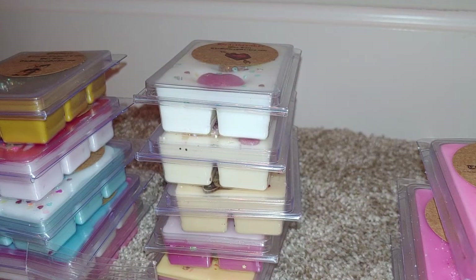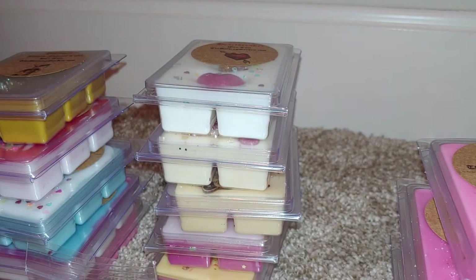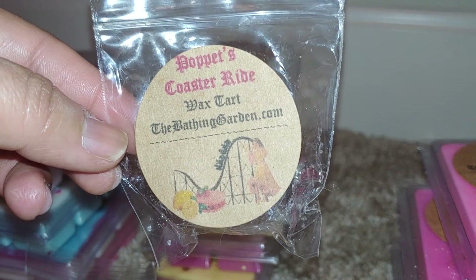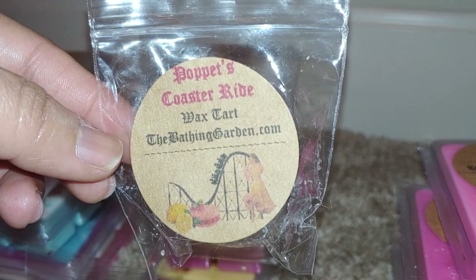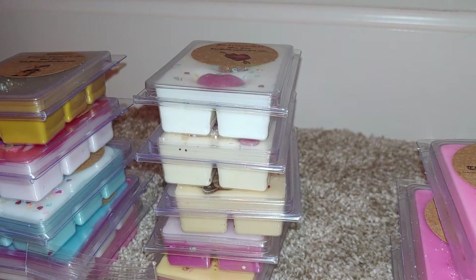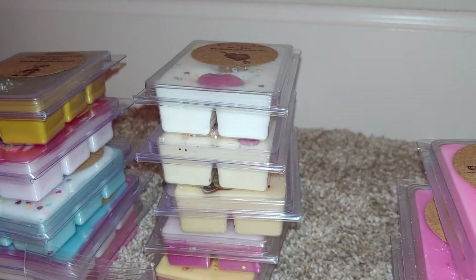Next up is Pop It's Coaster Ride, one of her really popular scents. The scent description is strawberry peach jam, tart lemon curd, and raspberry cake bites, and it comes in one of those cute little bundt shapes. The first thing you get is the tart lemon curd, but it's sweetened by the strawberry. I definitely get that raspberry scent — not necessarily a cake note — but the lemon is so tart it almost makes you purse your lips.